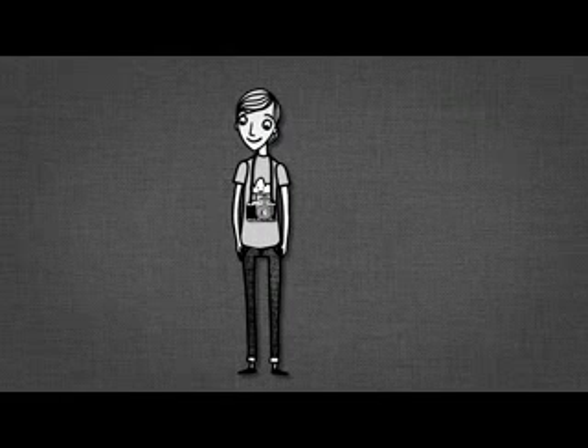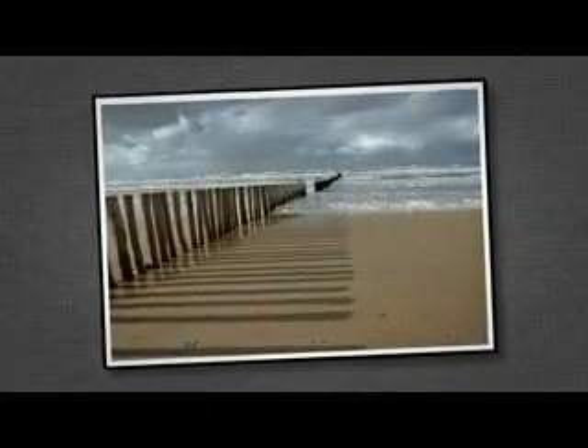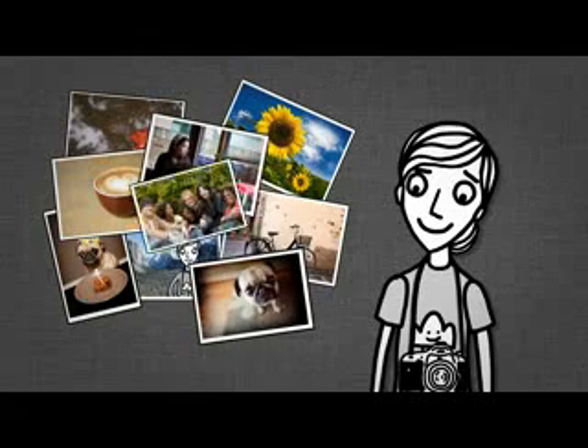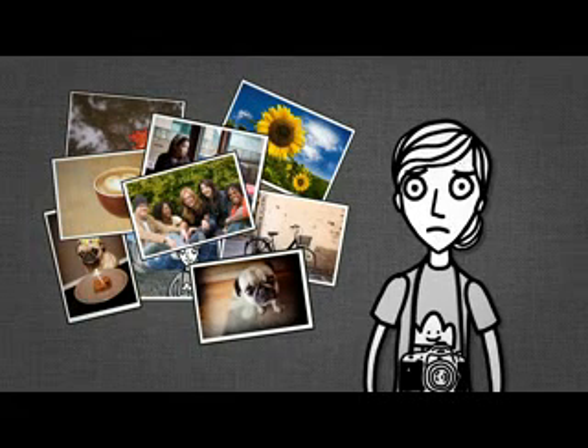Whether you just love taking great pictures or you're a professional photographer, putting a great image out in the world is important to you. You love taking photos, and you care about each one. But finding a way to simply edit your photos and organize them can be overwhelming.